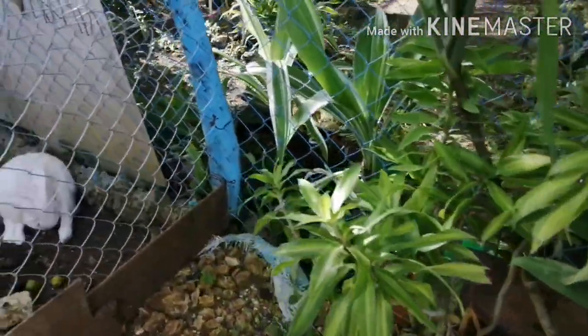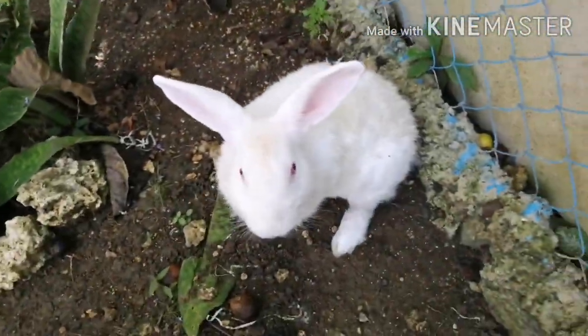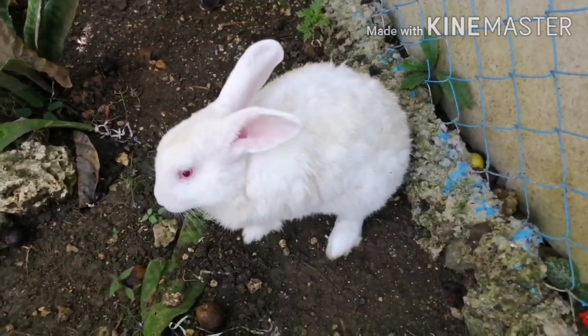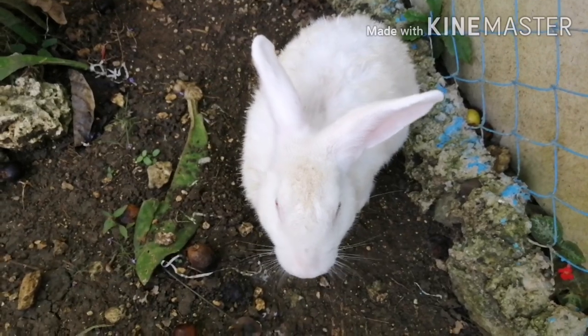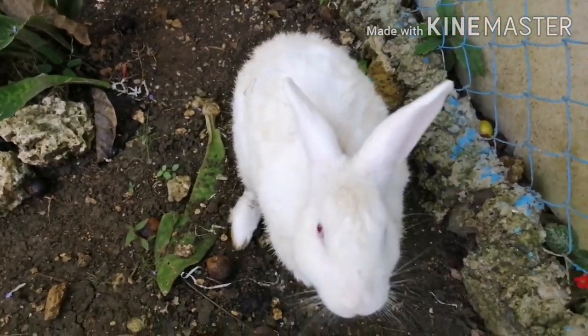Look who's here! Hi! Say hi to my vlog, Mr. Rabbit! Say hi! Are you hungry? Yeah, you are. Okay, I'll give you some food.